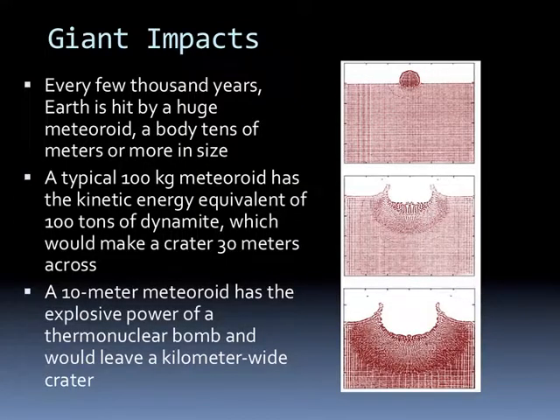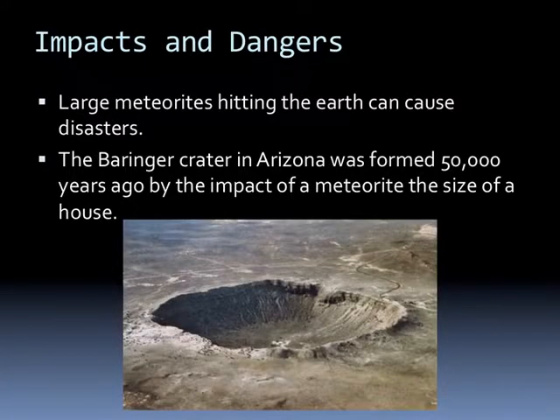It happens: every few thousand years, Earth is hit by a huge meteoroid, a body tens of meters or more in size. A typical hundred-kilogram meteoroid has the kinetic energy equivalent of a hundred tons of dynamite, which would make a crater thirty meters across. A ten-meter meteoroid has the explosive power of a thermonuclear bomb and would leave a kilometer-wide crater. Large meteorites have been hitting the Earth for a long time and can cause disasters. The Barringer Crater in Arizona formed about fifty thousand years ago due to a meteorite the size of a house—you can see the four-lane road going into it to tell you how big something the size of a house hitting at thirty thousand miles per hour would be.